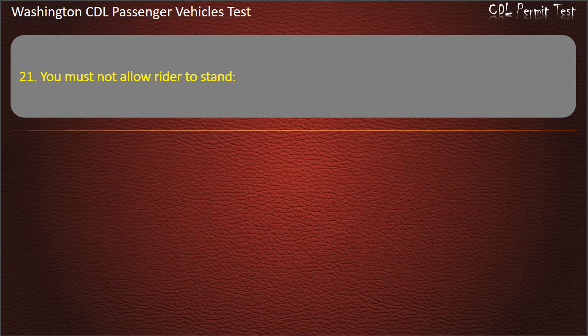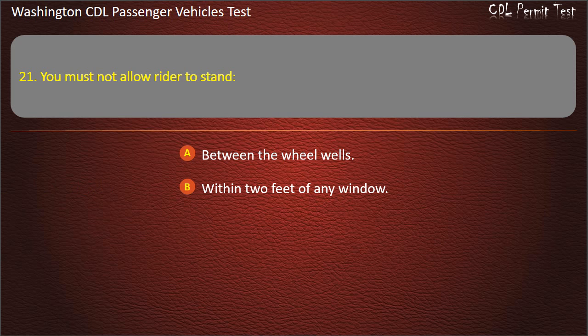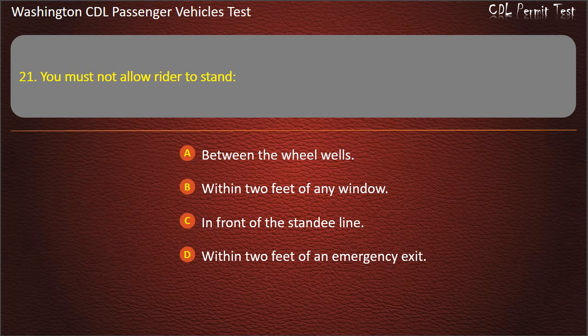Question 21. You must not allow riders to stand: between the wheel wells, within two feet of an emergency exit, within two feet of any window. Answer: In front of the standee line.